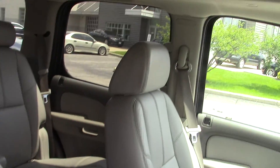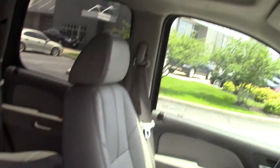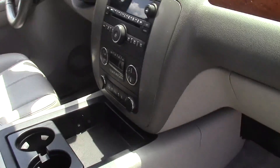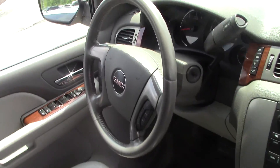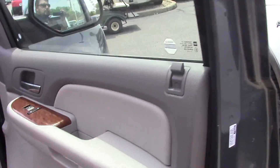Up front, the seats look very nice — no rips or tears in the fabric or anything like that. You do have your moonroof, your dual climate entertainment stack. You can see the center console and everything. Everything looks great. It's a very, very clean vehicle.